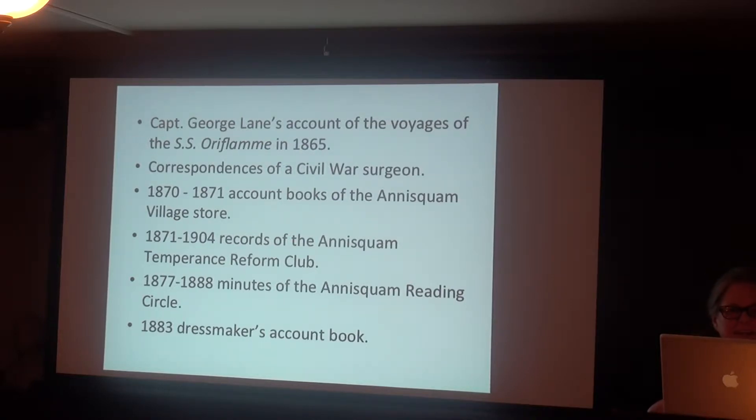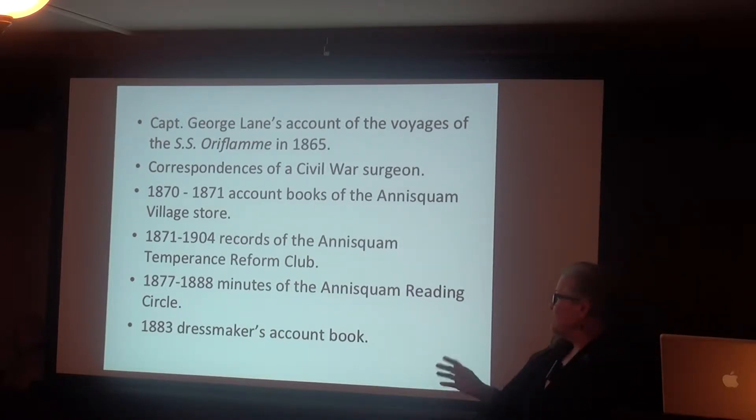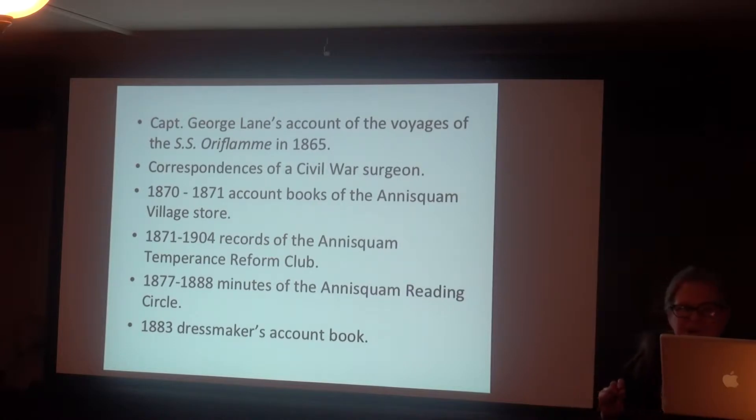The humanity of the details is compelling. For example, this dressmaker made a special trip to the docks in Charlestown to buy lace and ribbon off a boat for one of her clients. She has notes on what colors each client wants, their tastes, and dates for fittings. Her name isn't in it, so we don't know who she is — maybe we'll find out.